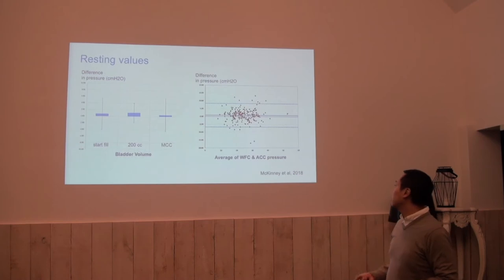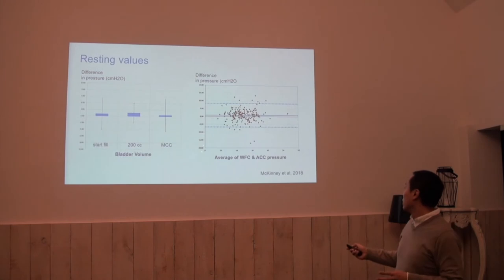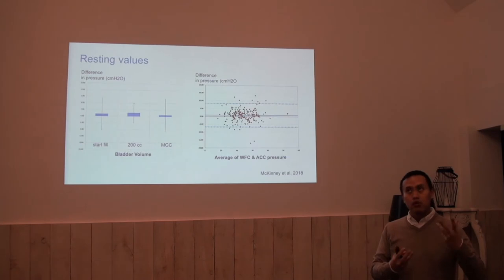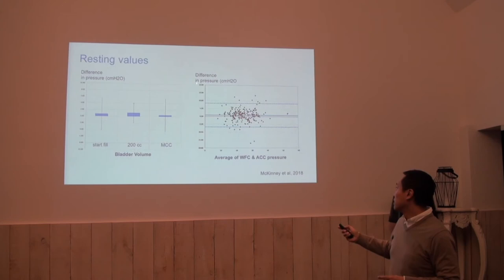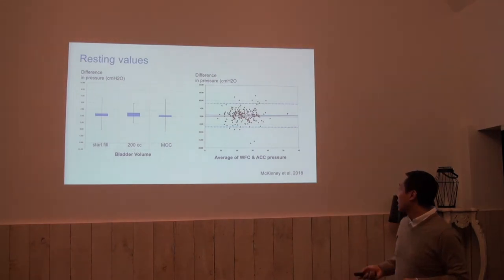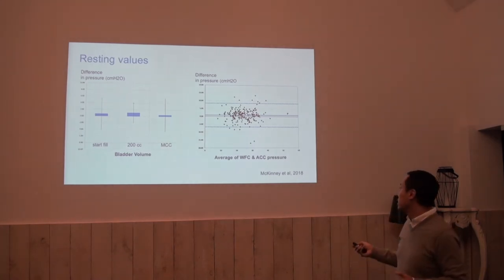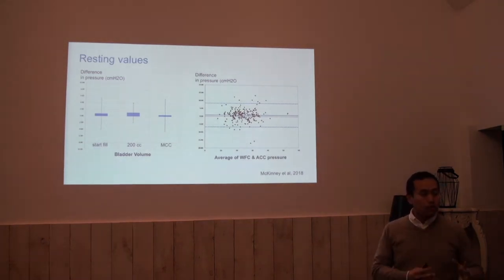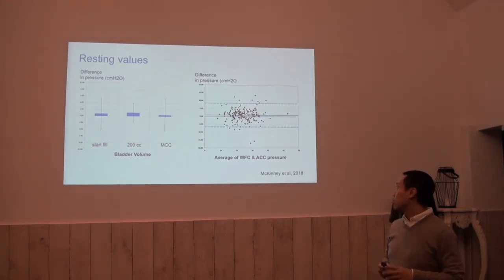The averages look very nice, but once we go to the so-called Bland-Altman plot, where the x-axis has the average of both methods as an approximation of the true value of pressure, and the y-axis shows the difference, we see that individual measurements can have some difference. The 95% range or confidence interval is quite large — individual values can vary up to 10 centimeters of water at resting.